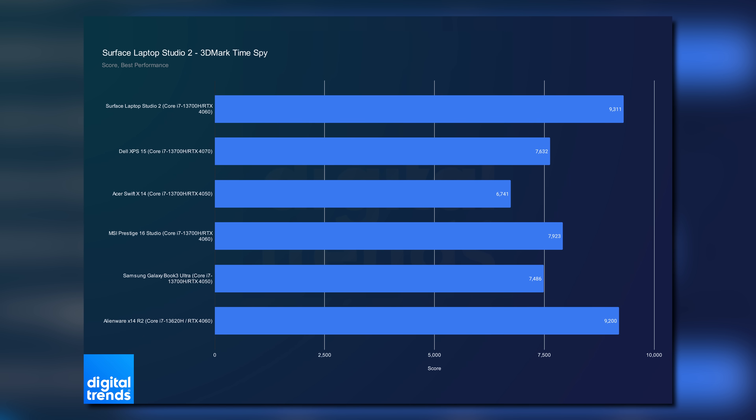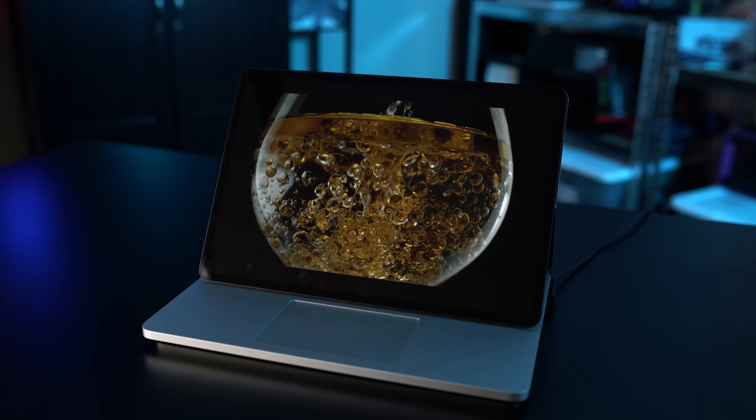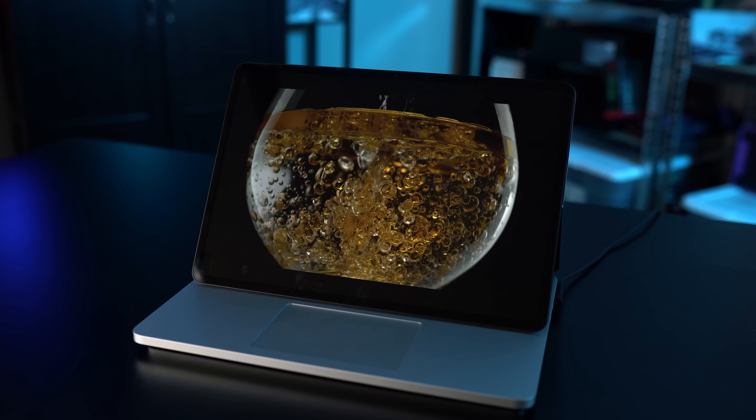All of this performance comes with a cost though: battery life. Frankly, Microsoft's claims of up to 18 hours of battery life with the Surface Laptop Studio 2 are egregious — it doesn't get anywhere close. In our web browsing test, the laptop lasted just under 7.5 hours, and in our 1080p local video playback test, it fell just short of 10 hours. Microsoft says you can get up to 18 hours with typical device usage, but if browsing the internet and playing videos isn't typical, I'm really not sure what is.